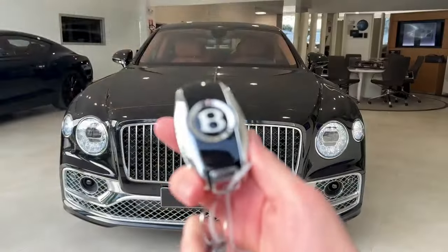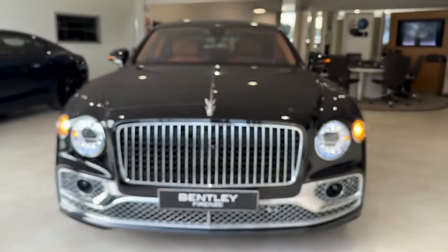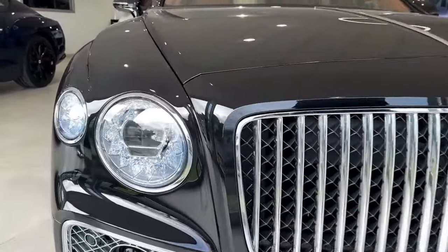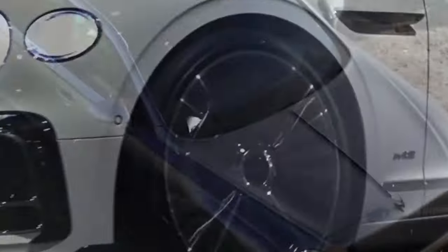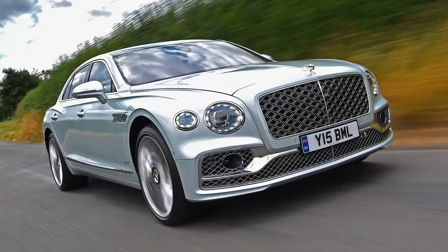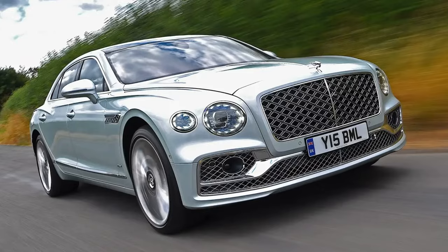Feeling a bit eco-conscious? The Flying Spur also offers a hybrid option that combines a powerful V6 engine with an electric motor for a combined 536 horsepower. It might not be the quickest off the line, reaching 60 miles per hour in 3.9 seconds, but it still packs a punch and lets you cruise on electric power for short distances.